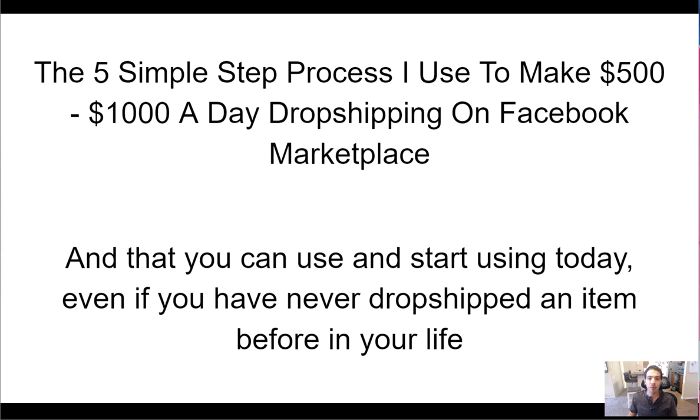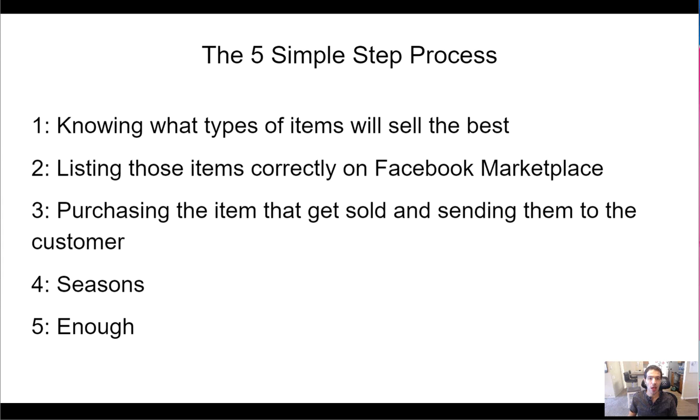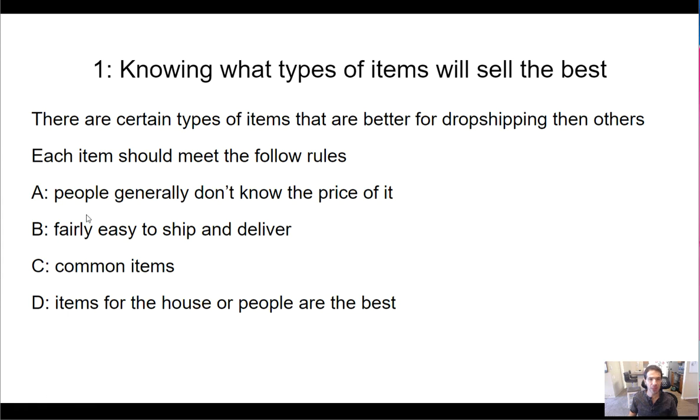Here is the five-step process I use to make $500 to $1,000 a day dropshipping on Marketplace. Step one: know what types of items will sell the best. There are certain types of items that are better for dropshipping than others. Each item should meet the following rules: A — people generally don't know the price of it; B — fairly easy to ship and deliver; C — common items; D — items for the house and people are the best.